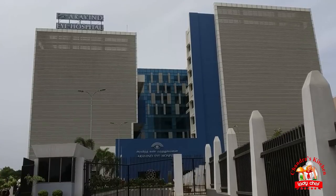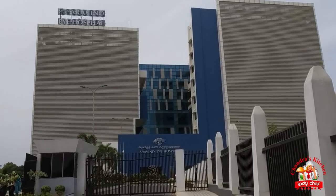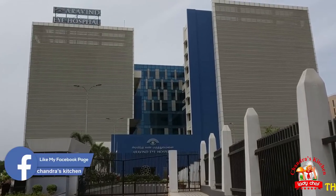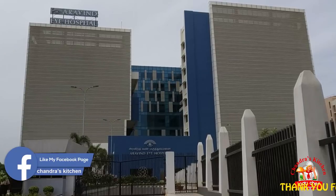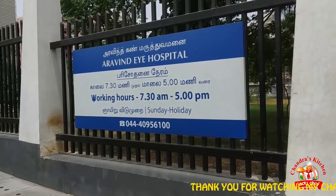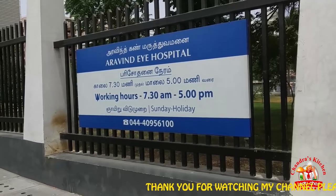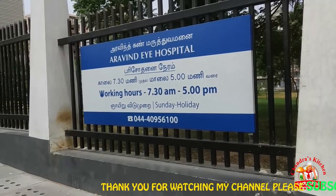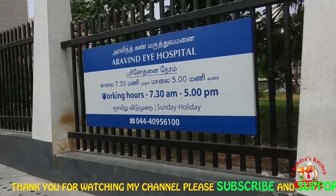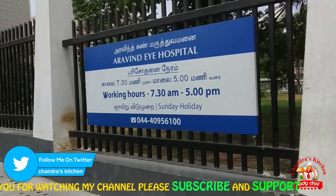This hospital is Aravind Eye Hospital. This is a very famous hospital. Now, let's see here in Chennai Pundamalli. As I said, we have a very famous hospital building. It is a very famous hospital, and we have a very famous school in the hospital.